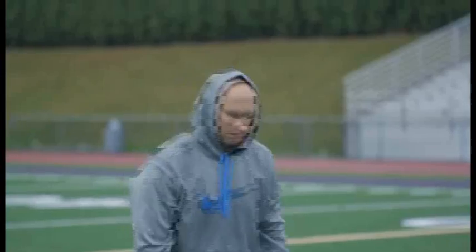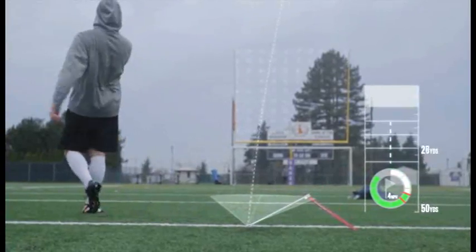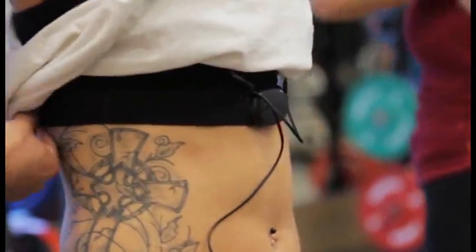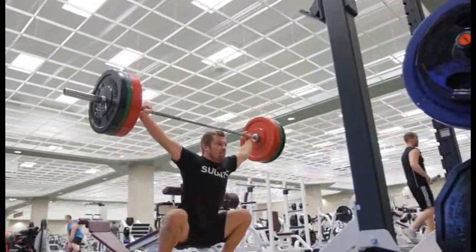The second component is the actual BioForce HRV score. Over time you can track this number and see how your fitness levels, conditioning, and overall training program are working. We're measuring things we've never been able to measure before when it comes to exercise and stress levels. This will tell us exactly where they need to be trained to be most efficient — they train smarter, not harder.